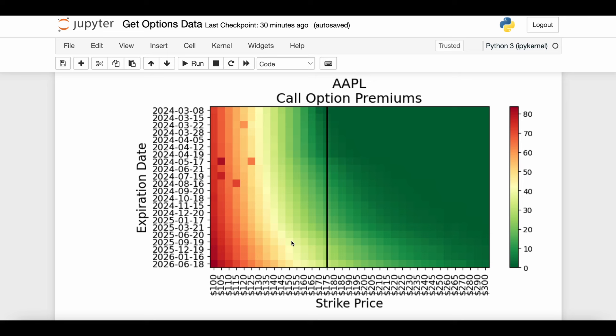That vertical movement refers to the expiration date. Pick any strike price — let's say $140, looking at just that column. If the expiration date is very soon, the price you pay is relatively lower. As you go down the column and the expiration date gets further and further into the future, the premium increases — again lining up well with theory. However, going from top to bottom doesn't seem as drastic a color change as going from right to left.